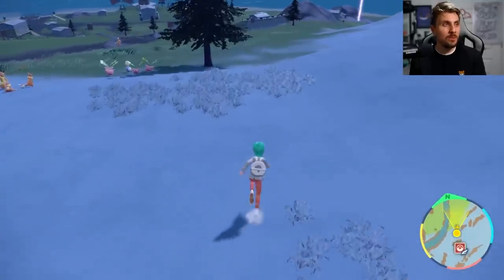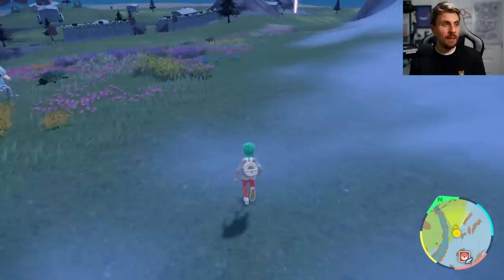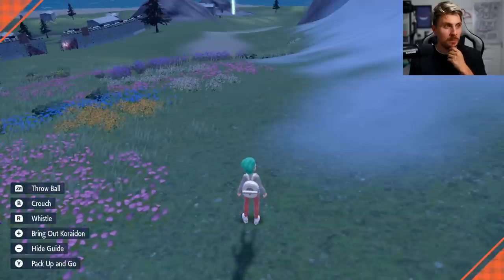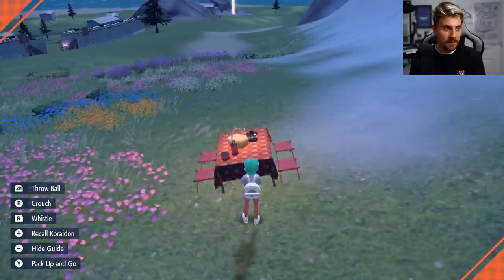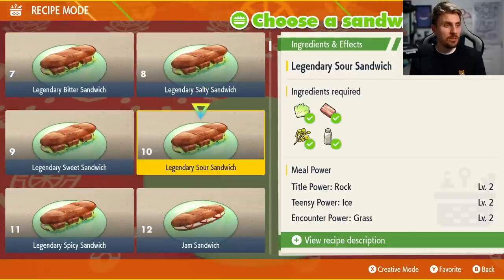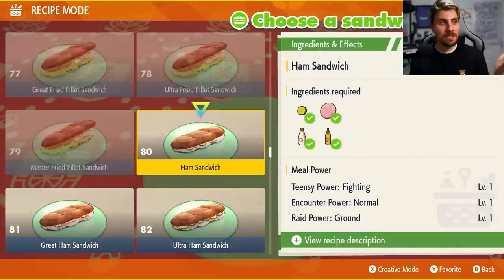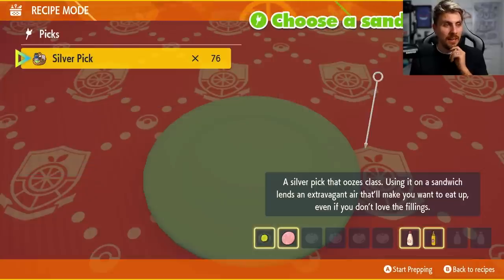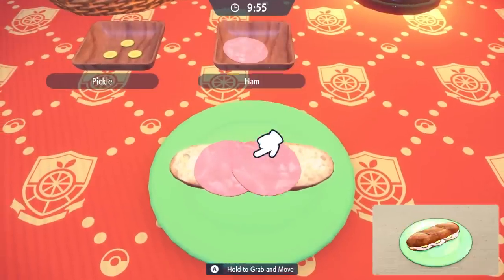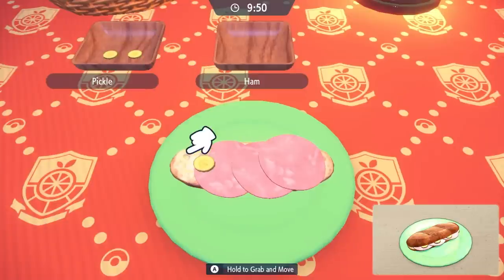Once we are at this area, what you're going to want to do is find an area where you can set up a picnic, because we are going to be making a sandwich which is going to be really useful in spawning a particular Pokemon that'll allow us to farm experience points. This seems like a good spot — we'll set up a picnic and the first thing we'll do is make a sandwich. Come down to your menu screen and look for the ham sandwich.